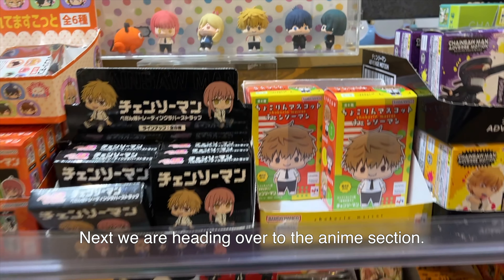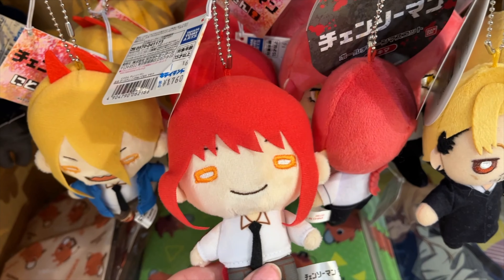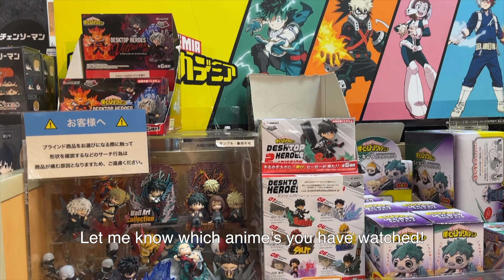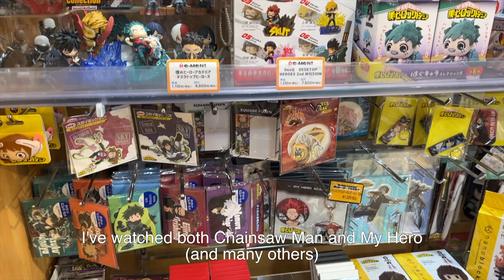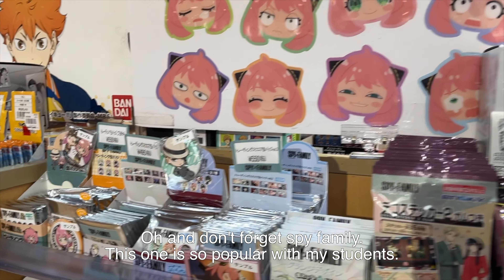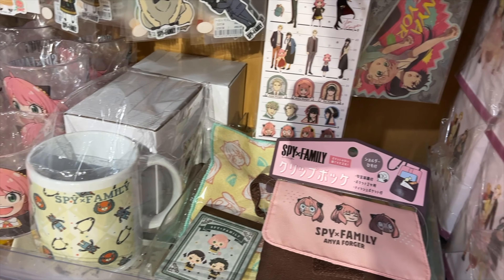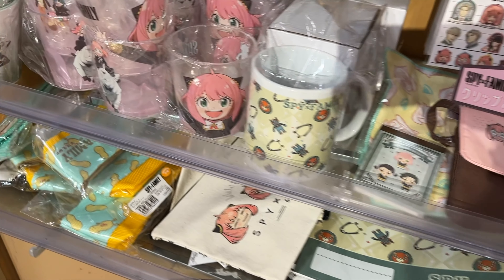Next we're heading over to the anime section. Here they have some Chainsaw Man merch — this Power is super cute. They also have a whole section for My Hero Academia. Let me know which animes you've watched — for me I've watched both Chainsaw Man and My Hero. Oh and don't forget Spy x Family! This one is so popular with my students; little girls love Anya.